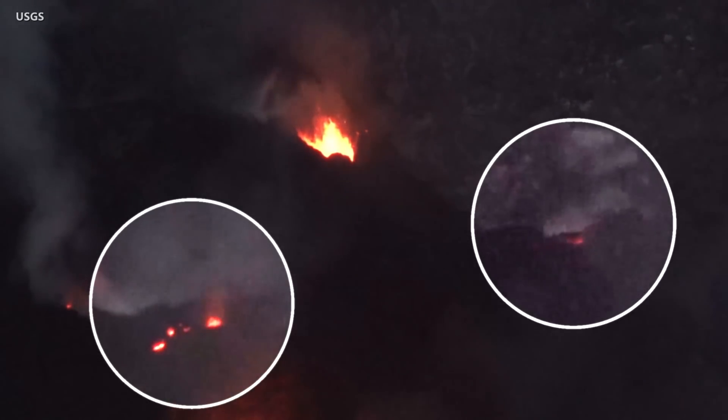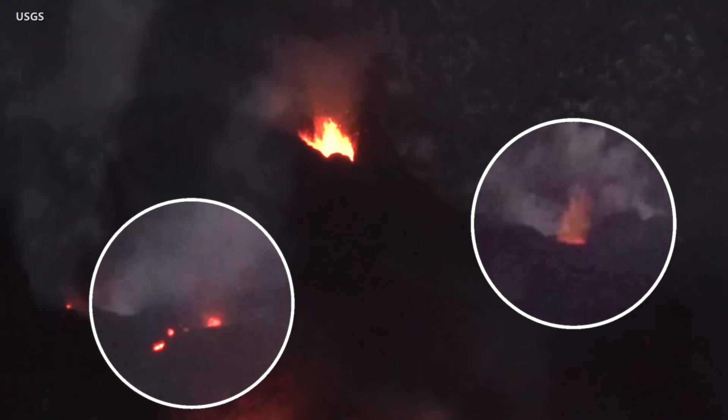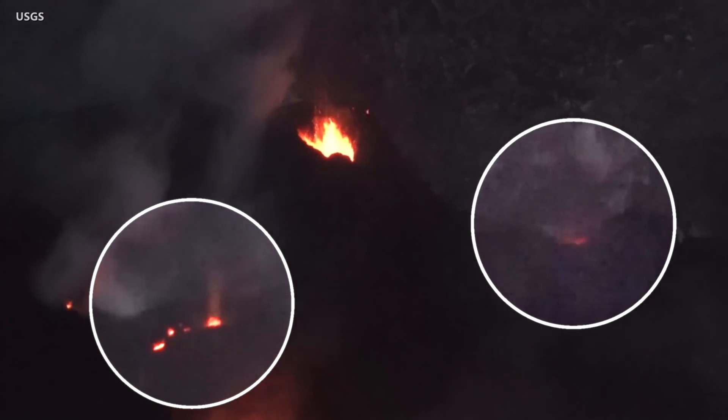In another recent video, scientists recorded flames around the vent. HVO said the combusting gas is not certain, but flames were observed numerous times at the summit lava lake during the early 1900s.